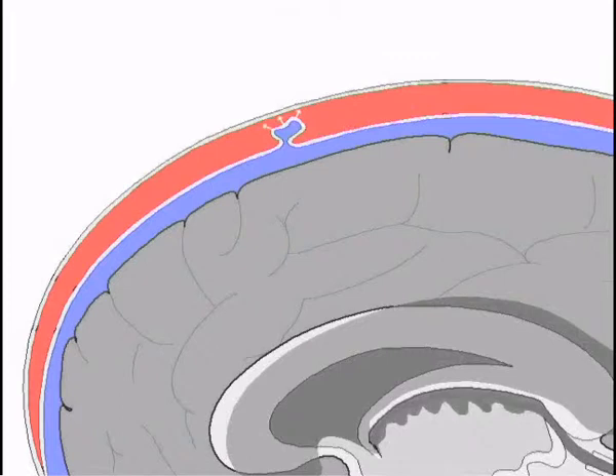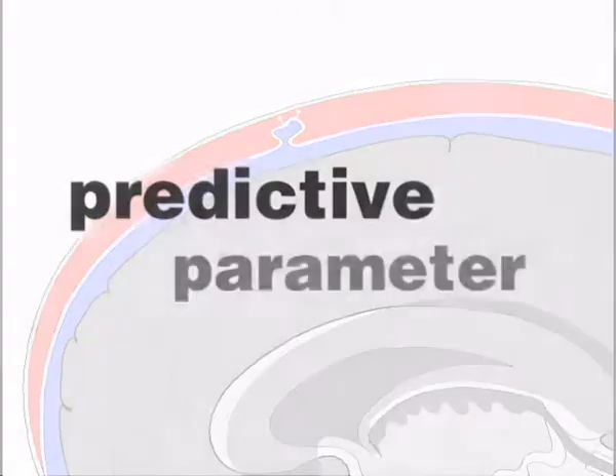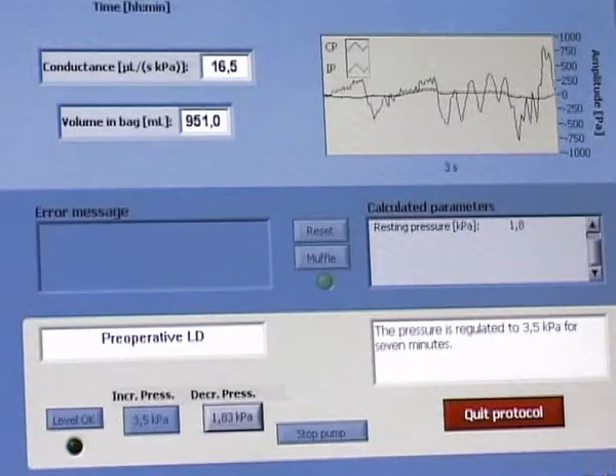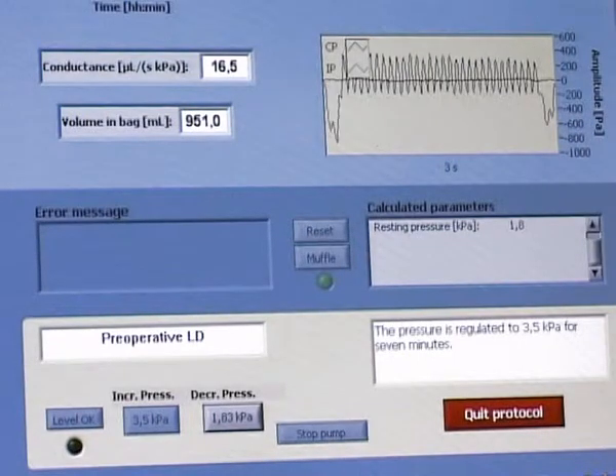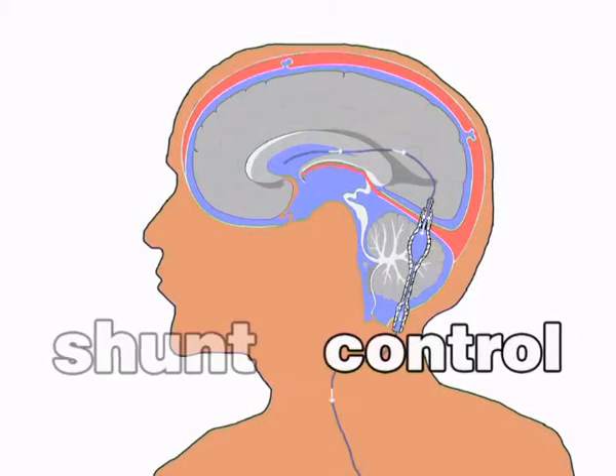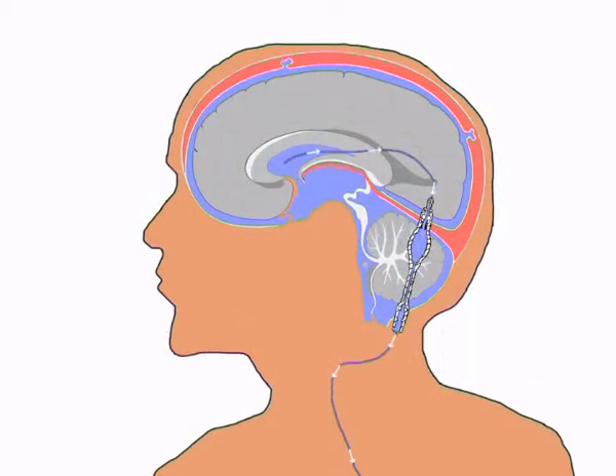If the absorption is malfunctioning, the patient is likely to improve from shunt surgery. The Likvor instrument is also invaluable in the investigation of patients that have been treated with a shunt, to find out if the implant is working properly or not.